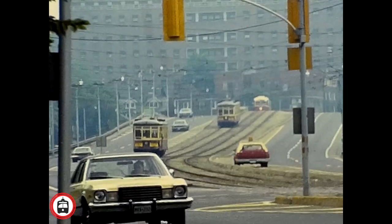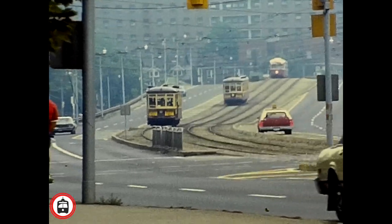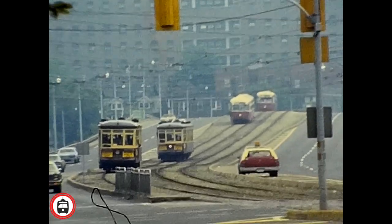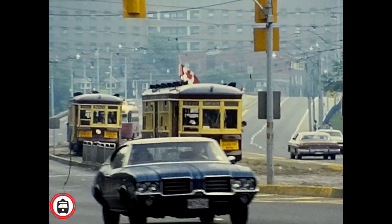The Peter Witt model streetcars seen here in the video were originally ordered in 1921 and 1923. They ran in service up until the early 1960s, when the last were finally retired. A couple were kept for TTC tour tram and charter services.